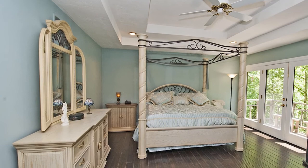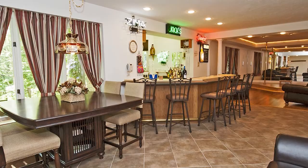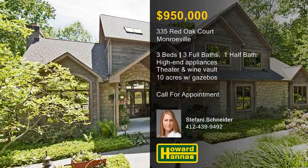The lower level is ideal for entertaining with a full kitchen and bar, a fireplace, a movie theater, and a refrigerated wine vault. Bridges, paths, and gazebos make it easy for you to enjoy the surrounding 10 acres of magnificent, unspoiled forest. If you'd like to experience it all for yourself, contact Stephanie Schneider and arrange a personal tour.